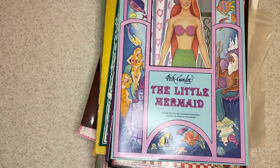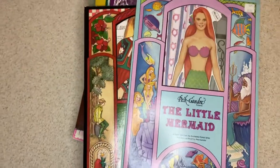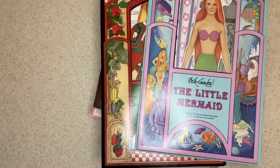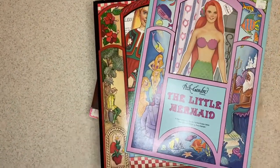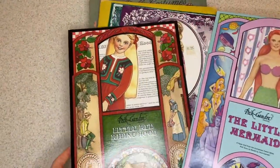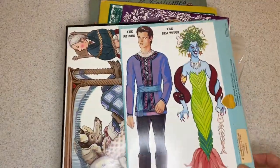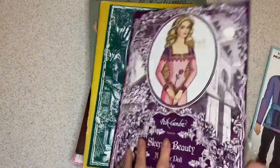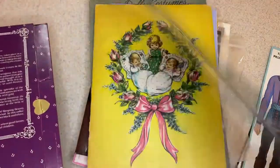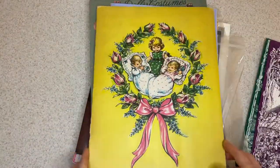Here are a few from Peck Aubrey — fairy tales, a couple more fairy tales. Peck Aubrey or Peck Andre.